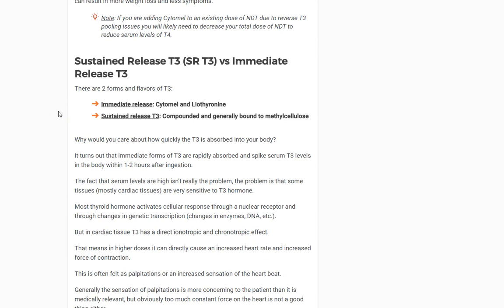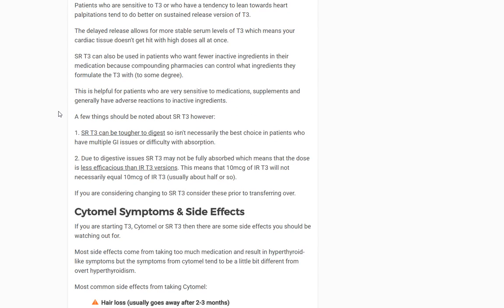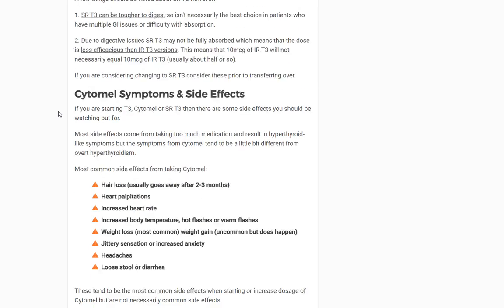Regarding sustained release T3 versus immediate release T3: if you haven't done well on Cytomel — immediate release T3 — you might just need to switch to sustained release and that might be sufficient. One reason to switch is if the immediate release makes you too jittery, because you're rapidly absorbing it and it's flushing the cardiac tissues. However, sustained release T3 is more difficult to absorb — for example, 10 micrograms of sustained release might only yield 5 micrograms absorbed, whereas immediate release you may absorb 90% of it. Consider this when deciding which is best for you.